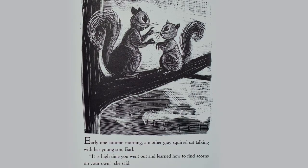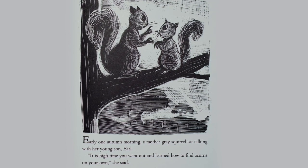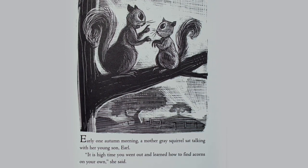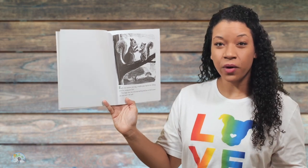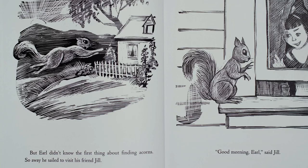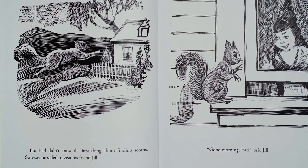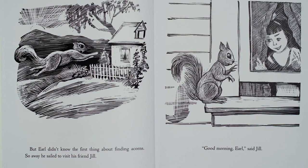Early one autumn morning, a mother gray squirrel sat talking with her young son Earl. It is high time you went out and learned how to find acorns on your own, she said. So our prediction was correct — this is Earl, and he is going to find some acorns. But Earl didn't know the first thing about finding acorns, so away he sailed to visit his friend Jill.